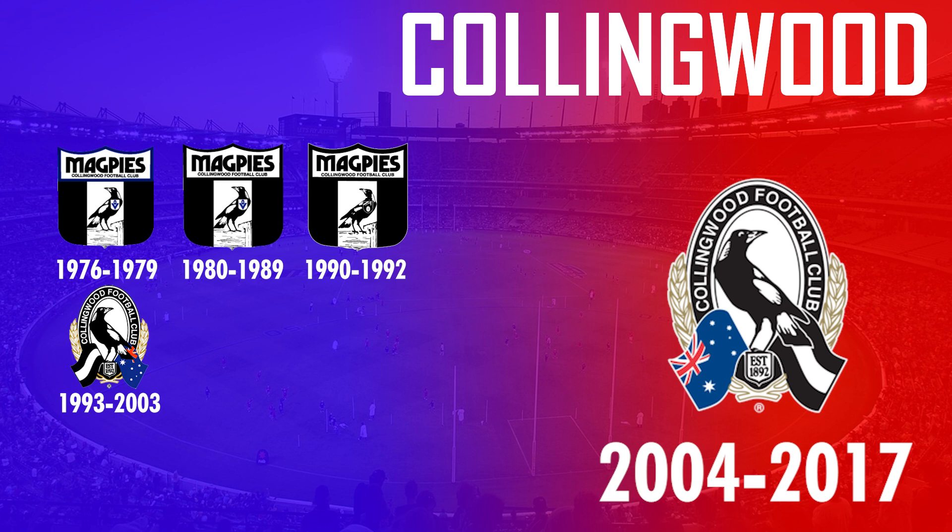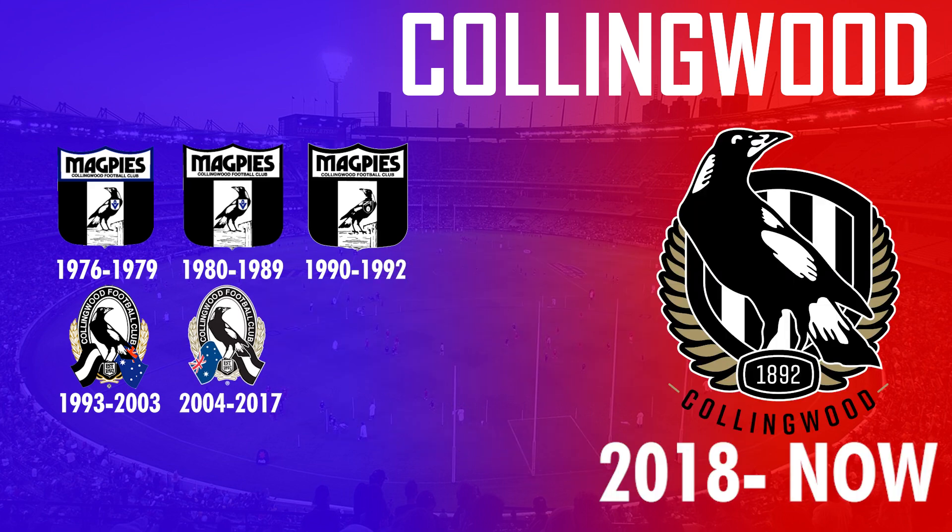After using the same design for over 25 years, Collingwood again simplified their logo in 2018, removing the flags and making the magpie much more dominant.